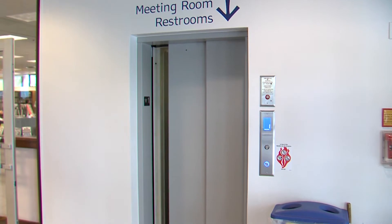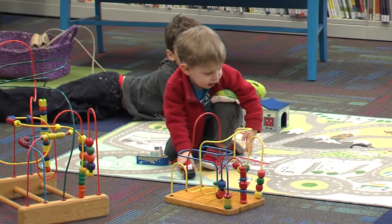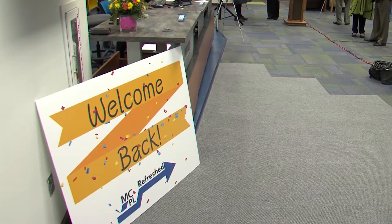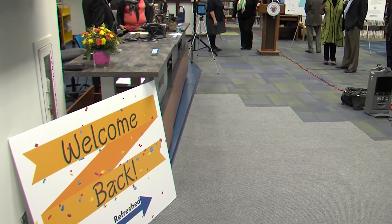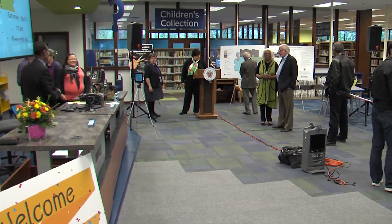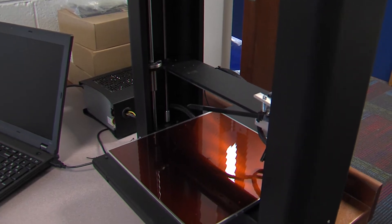The library now includes a full service elevator, a redesigned children's area, new circulation and information desks, new carpeting and paint, enhanced Wi-Fi, additional power outlets, new technology enhancements, laptops for in-house use, and a 3D printer. As a result of the refresh, we now have two rooms where folks can come in and study, Skype, or conduct job interviews.